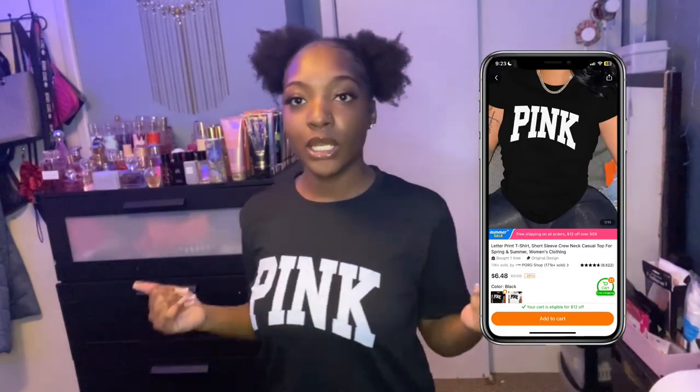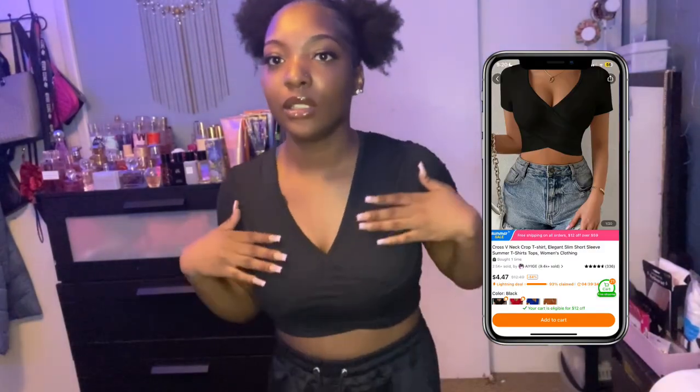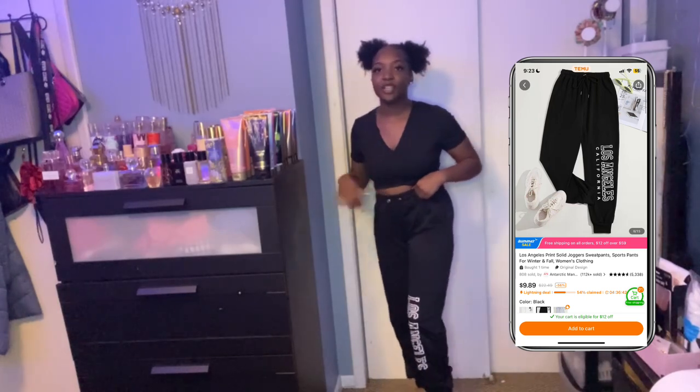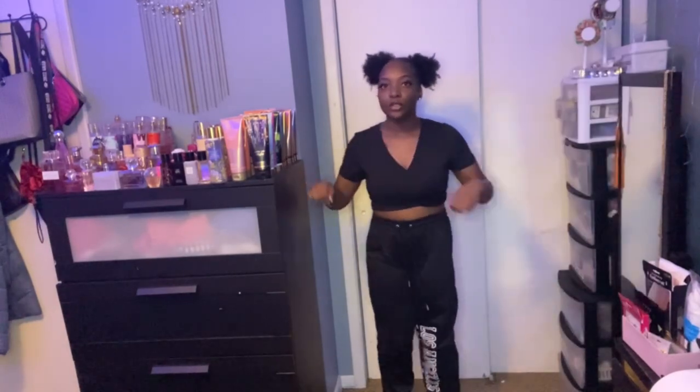The next thing I got is just this basic black shirt that says pink on it. I really like the material of these clothes — it's not like cotton, it's like polyester or something, but I really like how it feels. Just the basic pink top. This next outfit isn't really supposed to go together, but I did buy this shirt — it's a cute little black crop top, just black and plain and simple. And then the pants are these black joggers that say 'Los Angeles' on them — just some cute little simple black sweats.